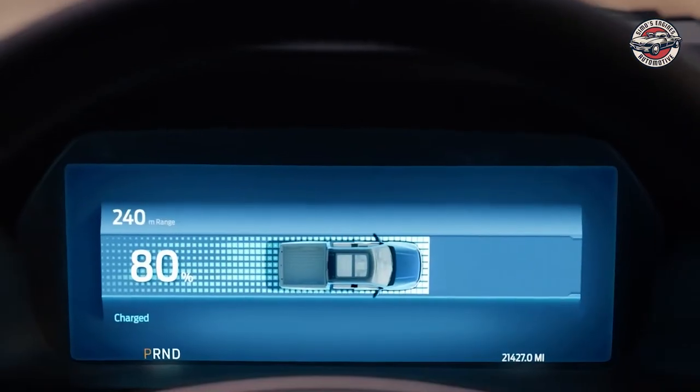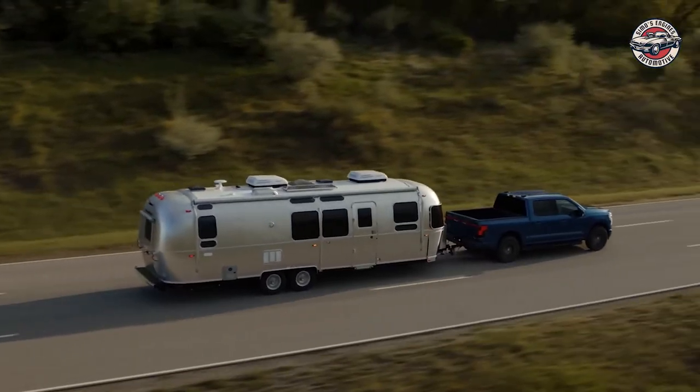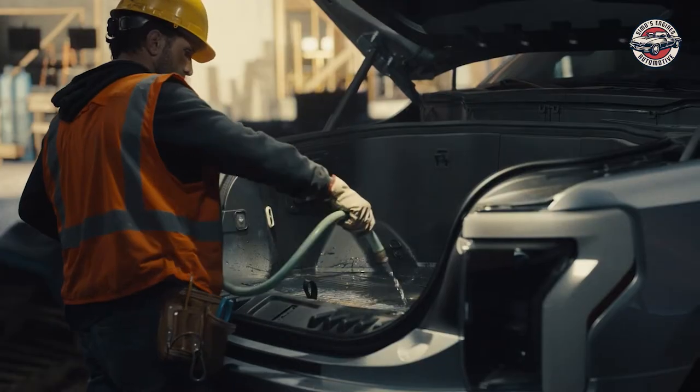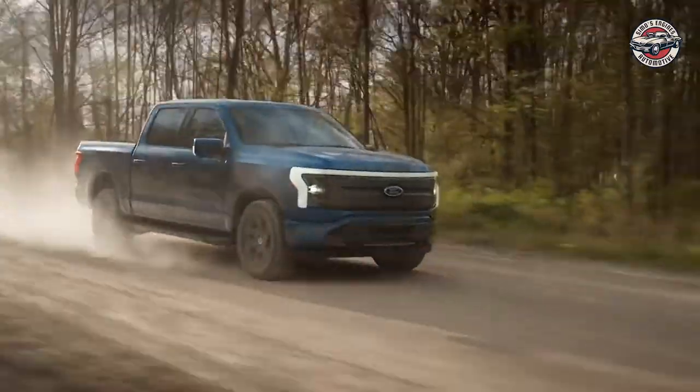The 15.5-inch touchscreen display provides navigation and connectivity based on a cloud system, while the backup power system ensures that you're never left stranded. With 120-volt outlets and 14.1 inches of cargo storage, the Ford F-150 Lightning is the perfect truck for any adventure.